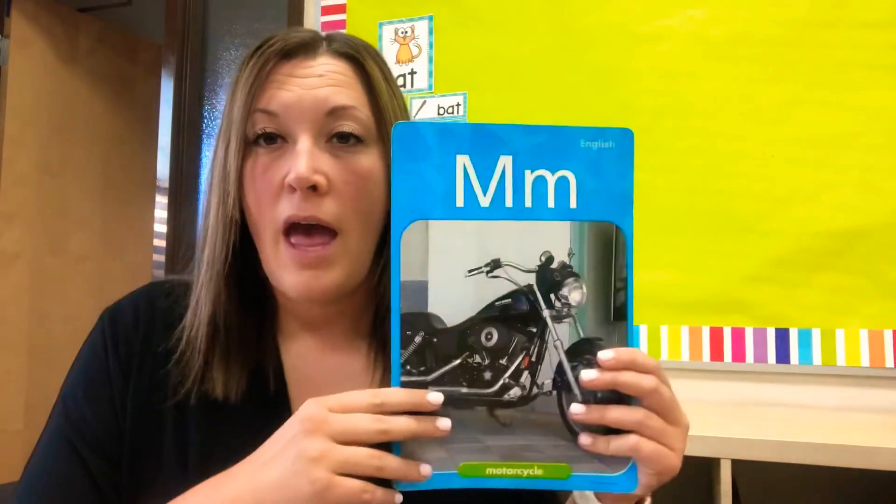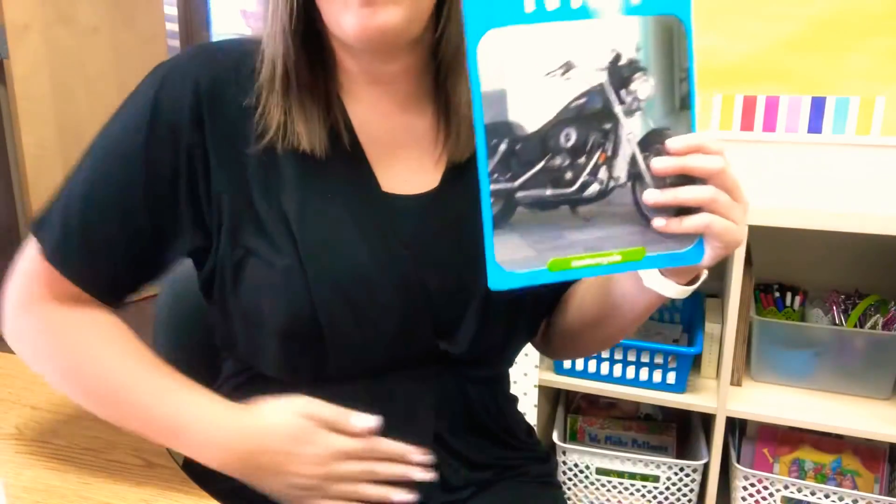Hi, welcome to Reading and Phonics. Today our new letter is M. M says M. You can rub your belly. M says M.